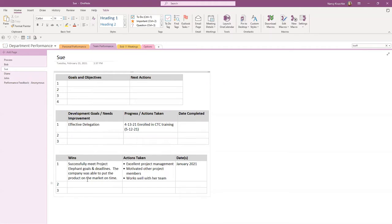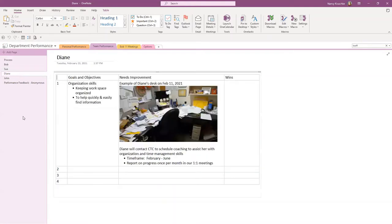For Sue's wins — she successfully met Project Elephant goals and deadlines, the company was able to put the project on the market on time. Excellent project management. She motivated her other team members and works well with her team — completed in January 2021. It gives you that space. These are just examples so you can go back and look at them when setting yours up.